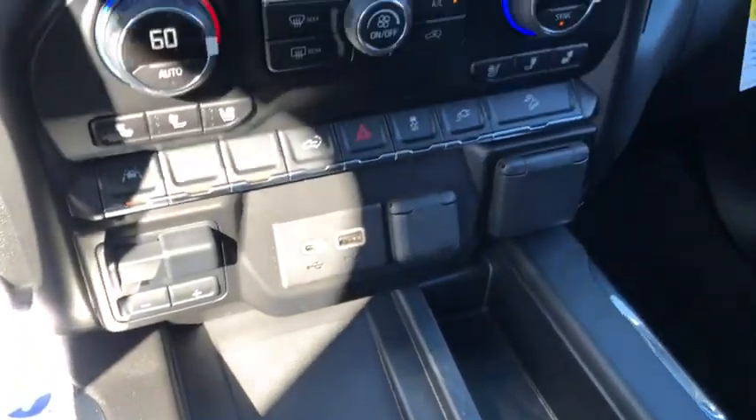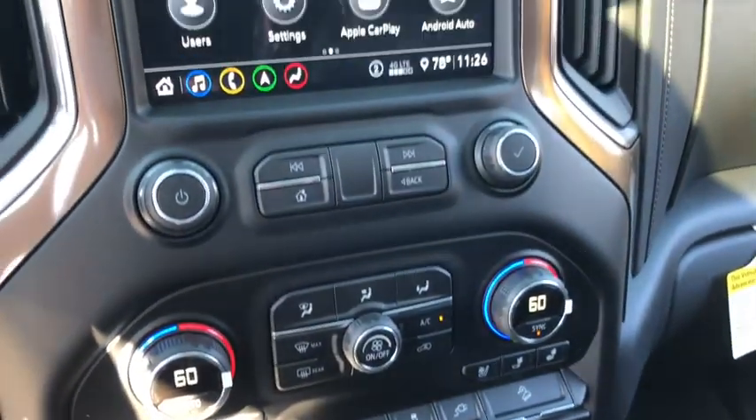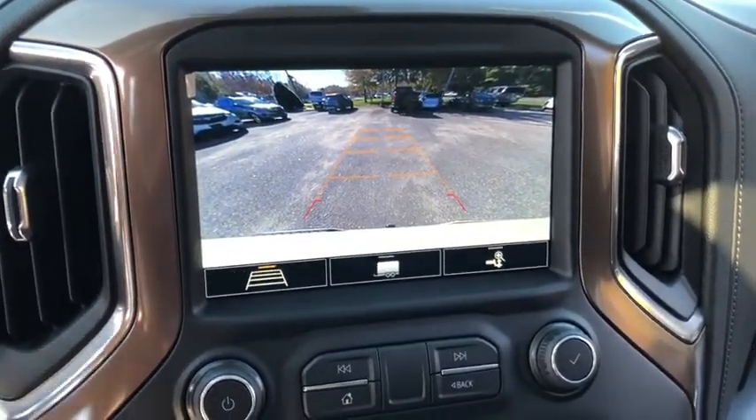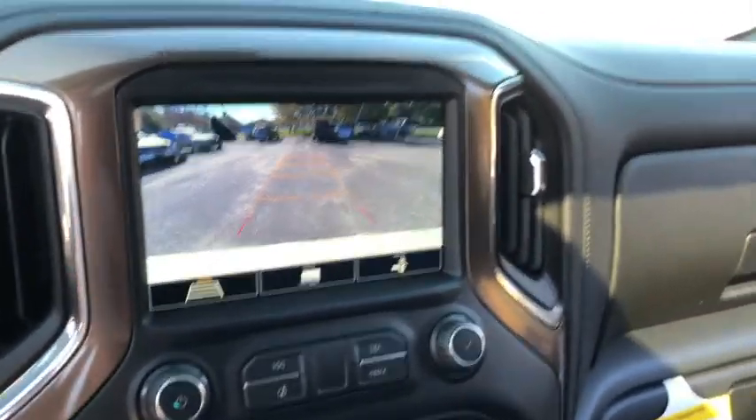Alloy wheels, four-wheel disc brakes, floor mats, universal garage door opener, heated front seats, trip computer, fog lights, security system, power door locks, and compass.